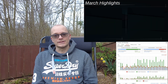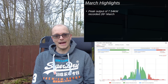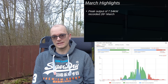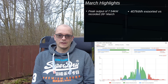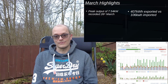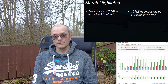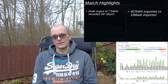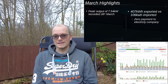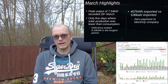Highlights for March: electricity generation is much higher than in February — very impressive. The peak output we recorded was 7.56 kilowatts on the 26th of March. Overall it has been remarkable — I have exported more than four times as much electricity as I've imported from the grid. When you consider that the import price for electricity is three times higher than the export price, it basically means not paying anything to the electricity company. We've only had five days where we consumed more electricity than we generated.